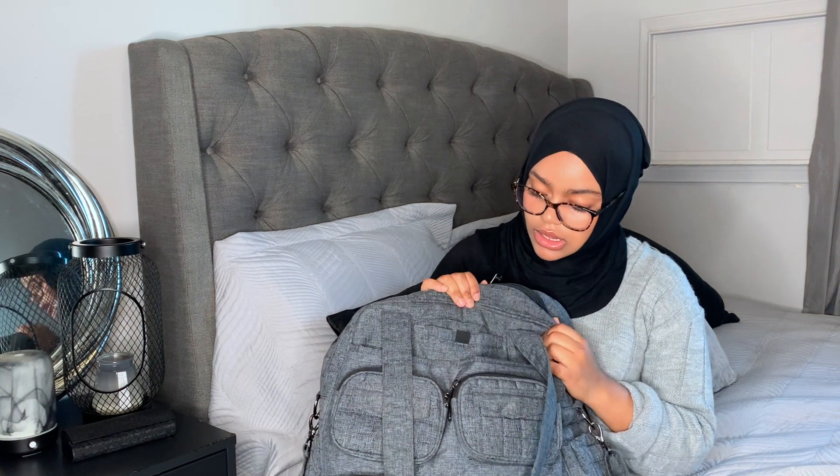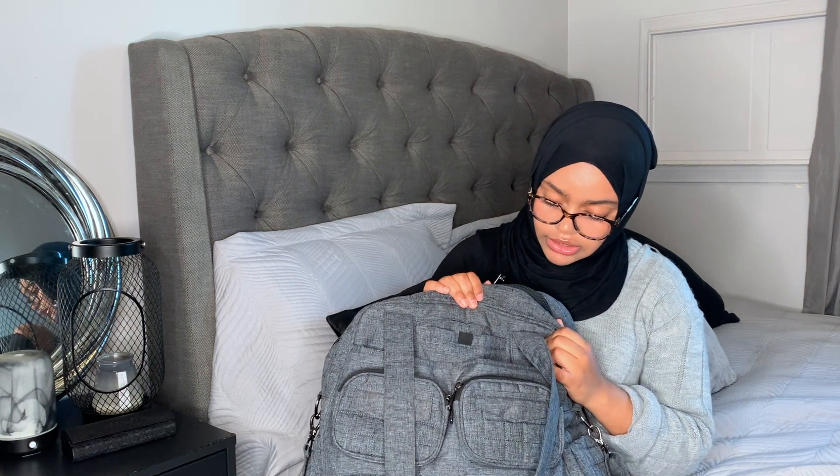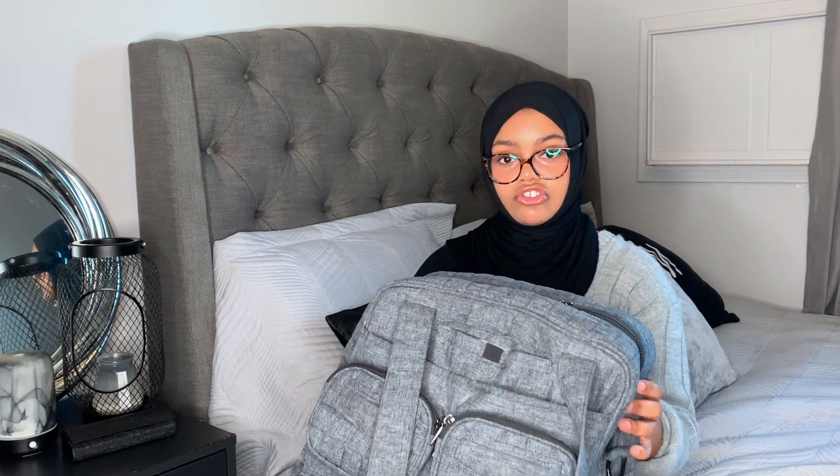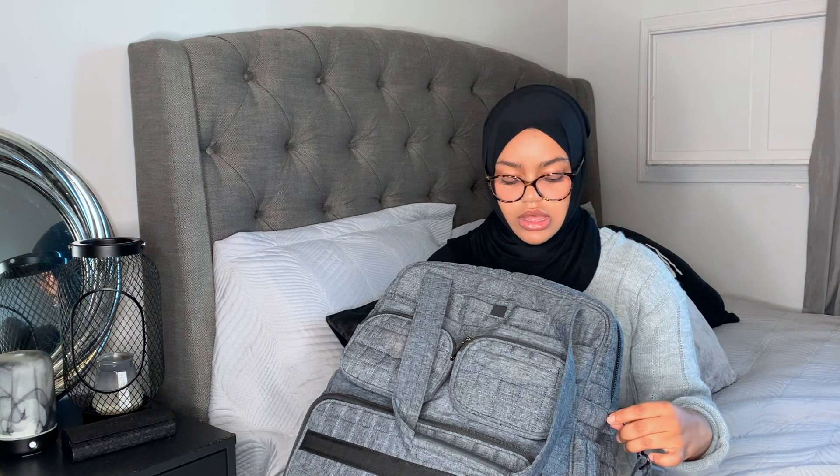There are a lot of compartments in here and I can fit a lot of stuff, which is what I need for clinical. I'll show you what I have in each compartment and what I recommend you take with you as well. In this compartment I carry quite a few things — I carry my file, like a file binder where I can store files with a spring mechanism.